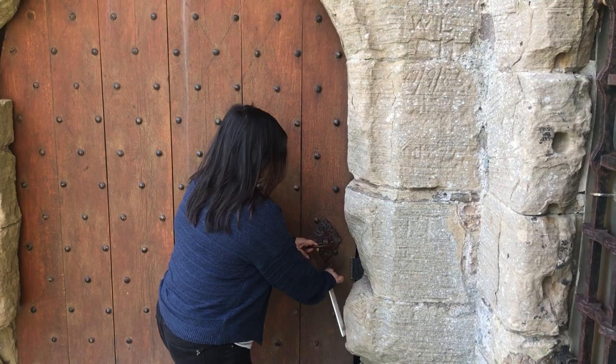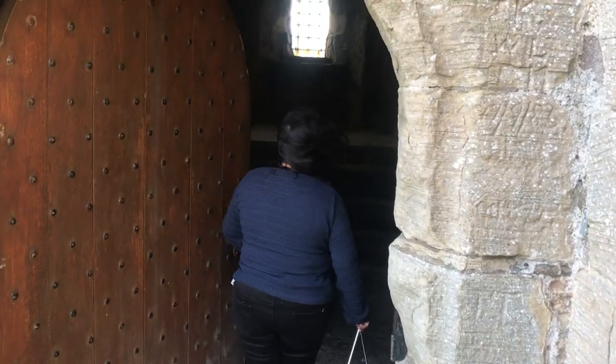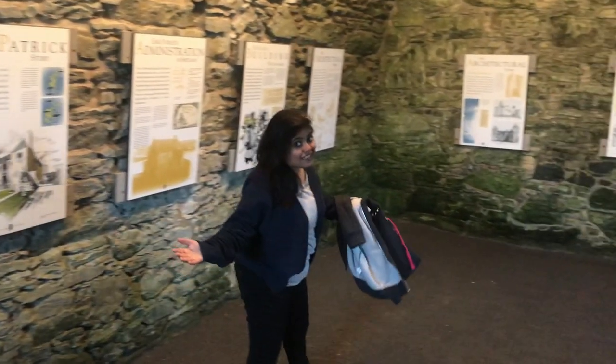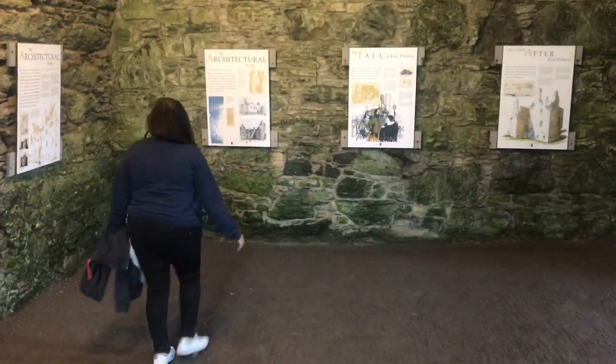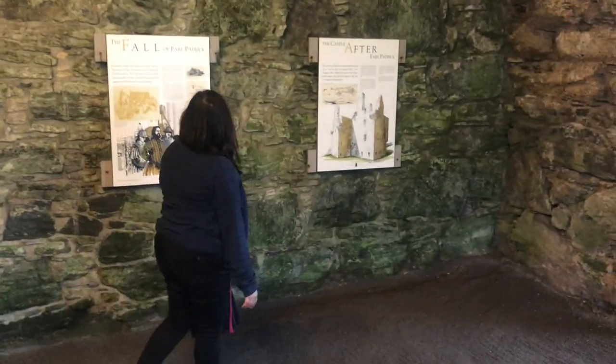I am now opening the castle. Oh my god — I am in the castle!